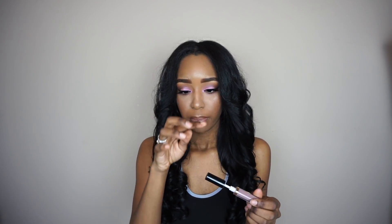I was at Walmart and picked up the Black Radiance Perfect Tone Matte Lip Cream — I haven't tried this on yet. It's in the color 5402 and it kind of smells like pink. I can't remember exactly how much it was, but I'll put the price in the description box below.